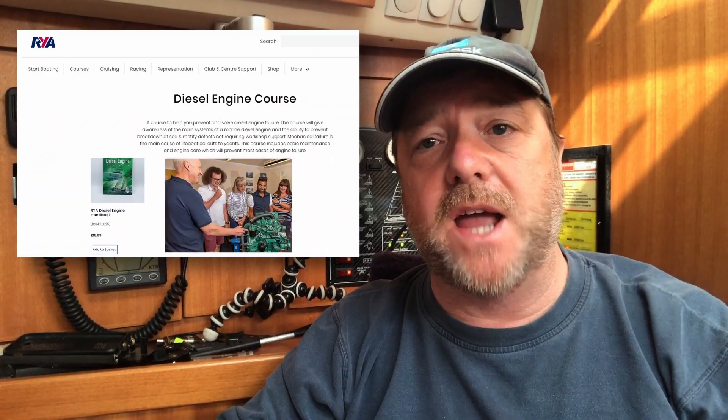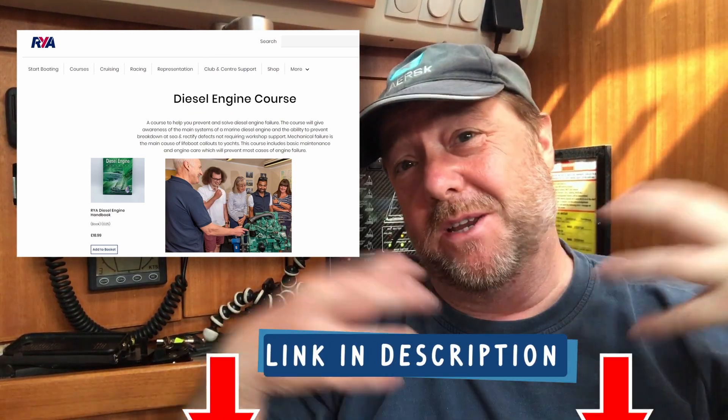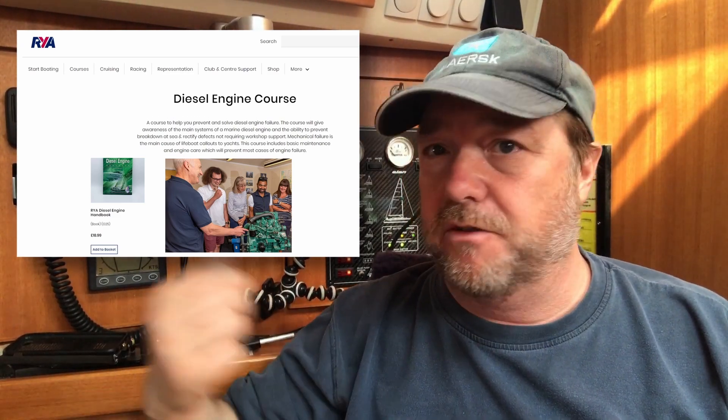Whilst watching YouTube can teach you a great deal, there's nothing like face-to-face training. The Royal Yachting Association, if you live in an area where you can get to a sea school, does a one-day diesel maintenance course. It's really great because students get practical experience actually touching a test engine — usually on a test bench rather than squeezed into a little engine space — so it's quite a good way of learning the basics.